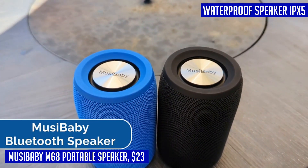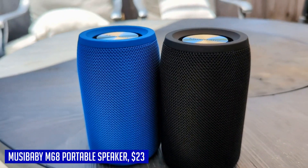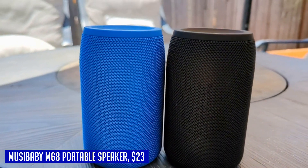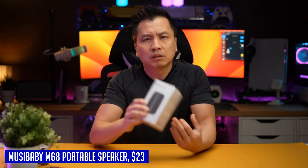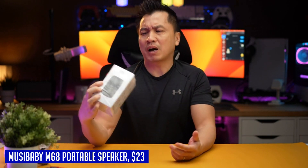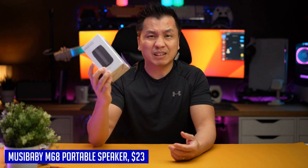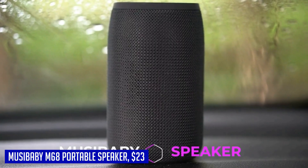This wireless speaker offers dual pairing functionality. You can connect two Bluetooth speakers together and they will play simultaneously. The speakers automatically connect to each other before pairing with any other device. However, even on its own, each Moosey Baby M68 delivers excellent performance. It's a great choice for those looking to create a surround sound experience or simply enhance their music listening.